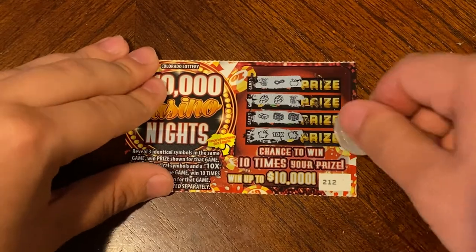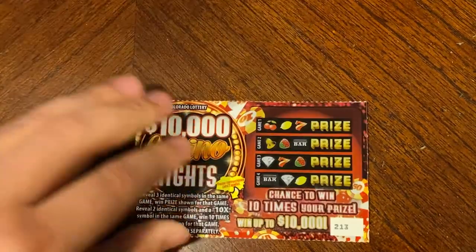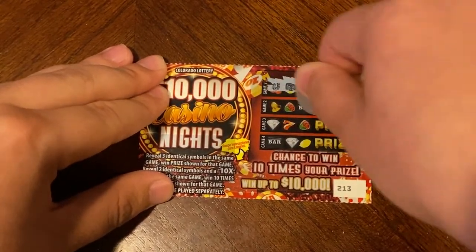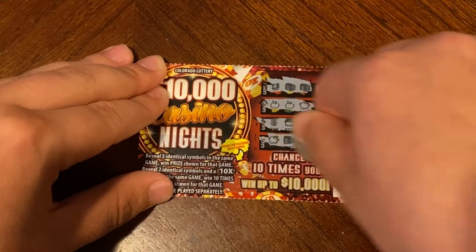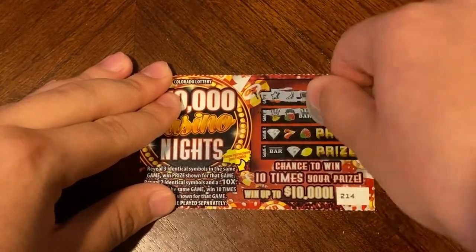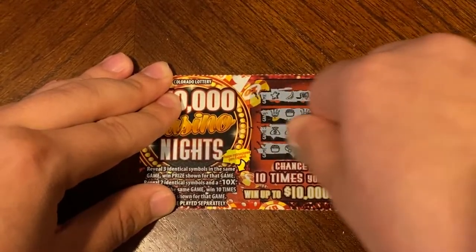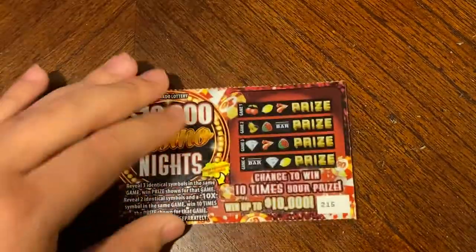On 212 we did find that 10 times symbol — we did find it! What is underneath it? A dollar — for 10 back! I'll take it — a 10 dollar winner! That is the biggest one of this session. We did find that 10 times symbol, so we know it exists. Nothing on 213. On 214 we did find money bags — under the money bags is a dollar.